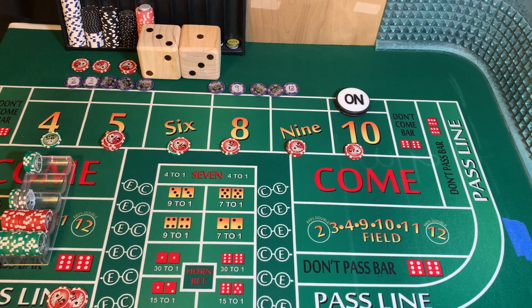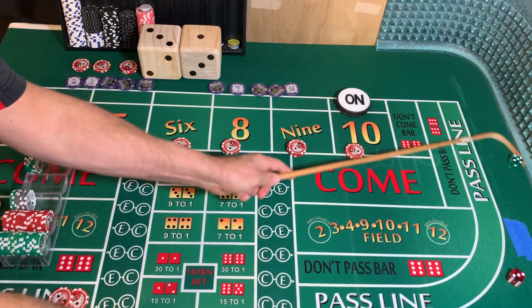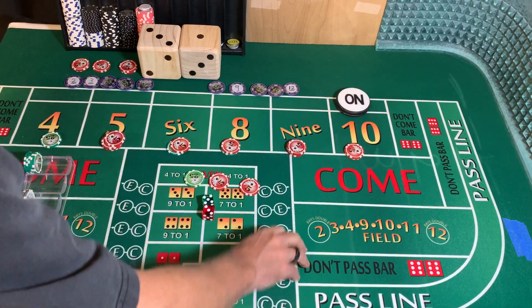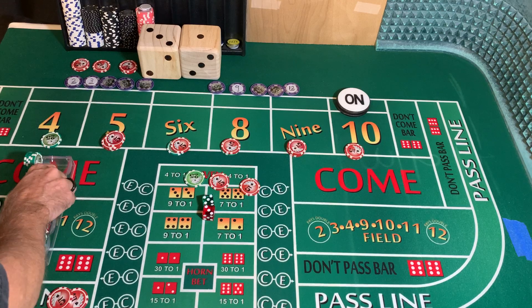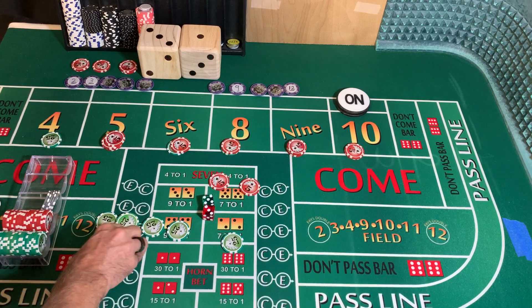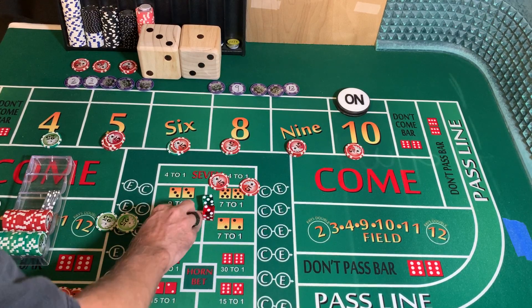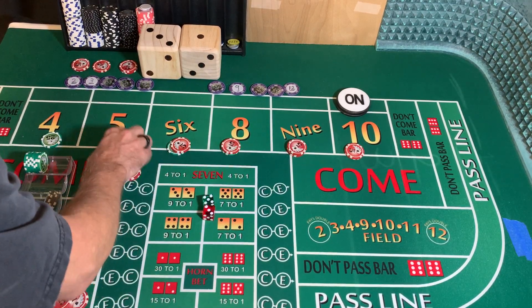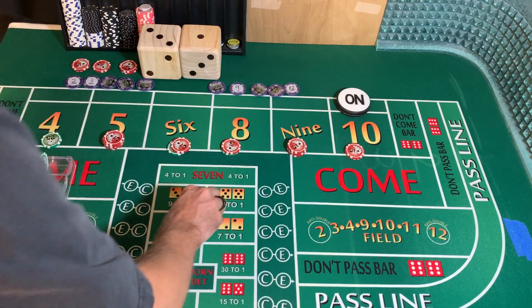3-2-1-3 dice set, dice are out. 5-3-8 — going to win $35 on that 8. We're going to check our profit — we have $200 worth of profit. It's going to stay in our rack. We'll press with these, going up $5 each on the 5 and 9.